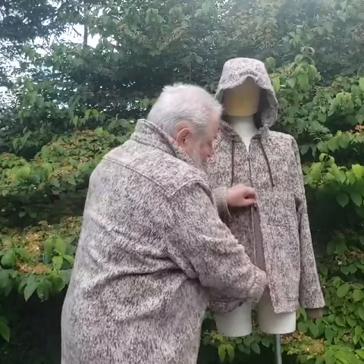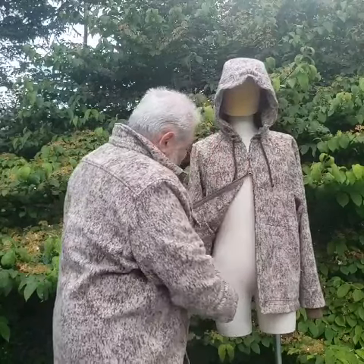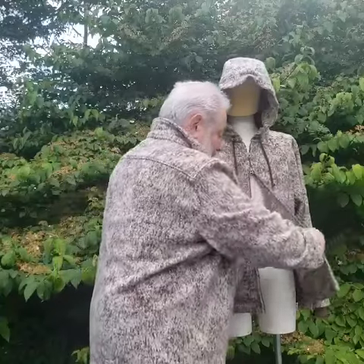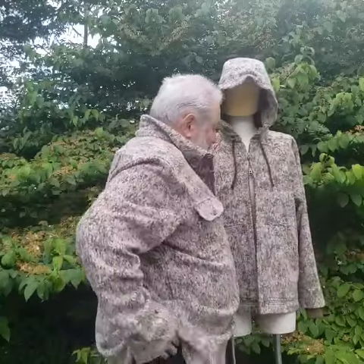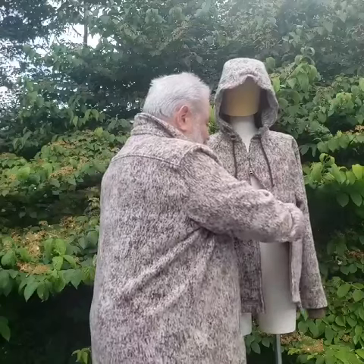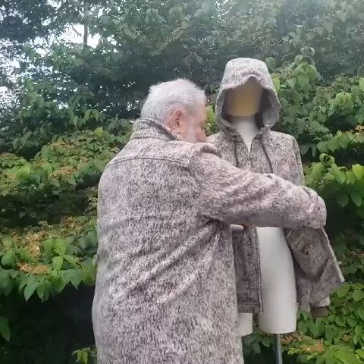There are also inner pockets on each side, plenty big enough for the biggest cell phone. I'll show you — my cell phone, which is a pretty large Android, will disappear in here very easily.